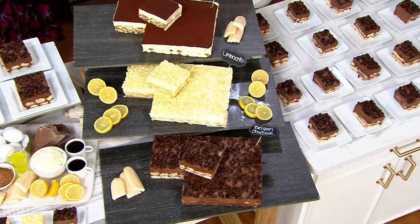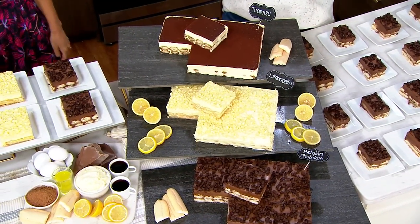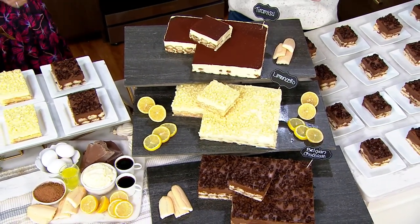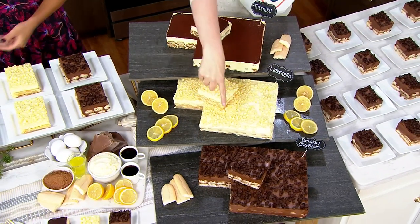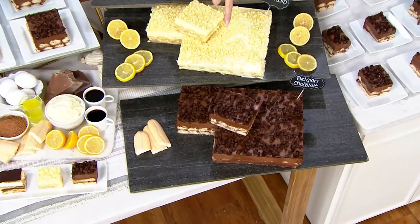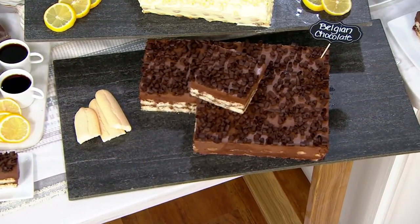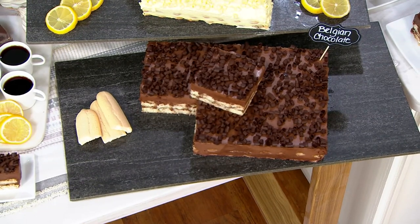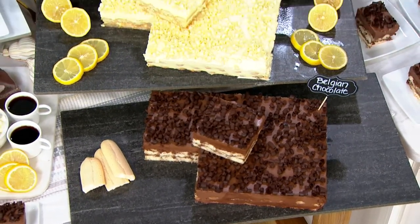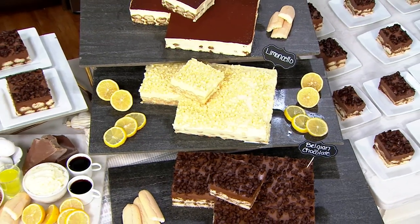Do you want the tiramisu? Sounds pretty good, right? How about a little limoncello? That's Rick Dohmeyer's favorite — Sicilian lemon-infused ladyfingers. That sounds pretty good too. How about down below? First time ever we've had it in the four-and-a-half-pound tray: the Belgian chocolate. You choose which flavor you like. You also choose which week you would like it to show up. Do you want it for fall celebrations? October 30th is still available.